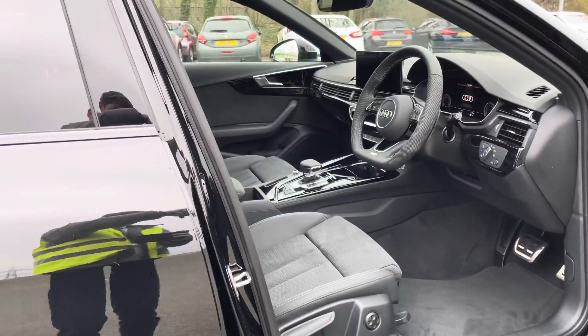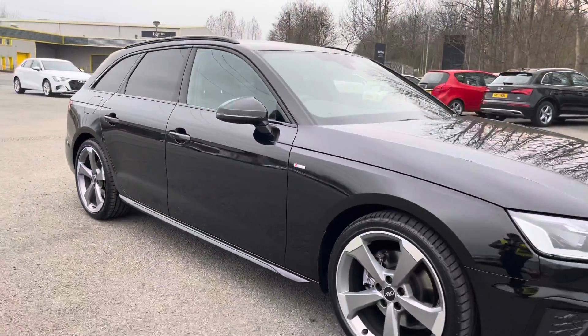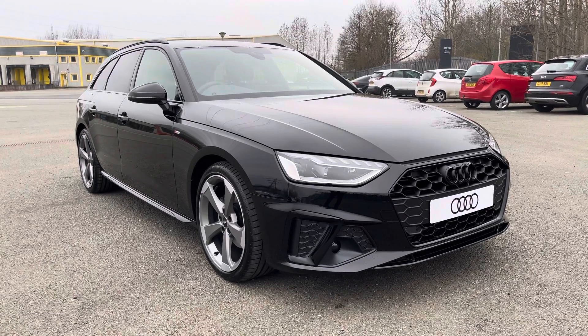That concludes this 360 degree walk-round section of this stunning brand new A4 Avant. I'm now going to go into more detail on the technology and controls on offer within this car.